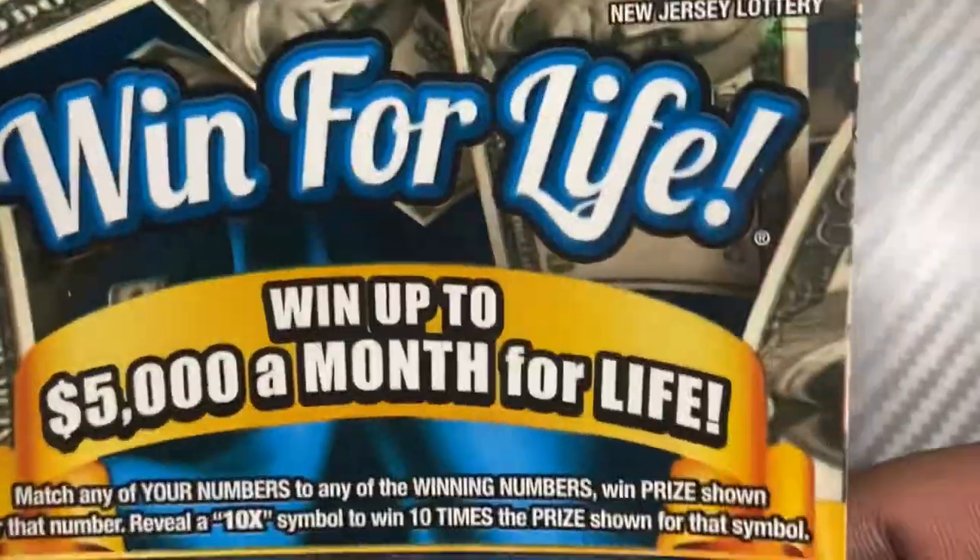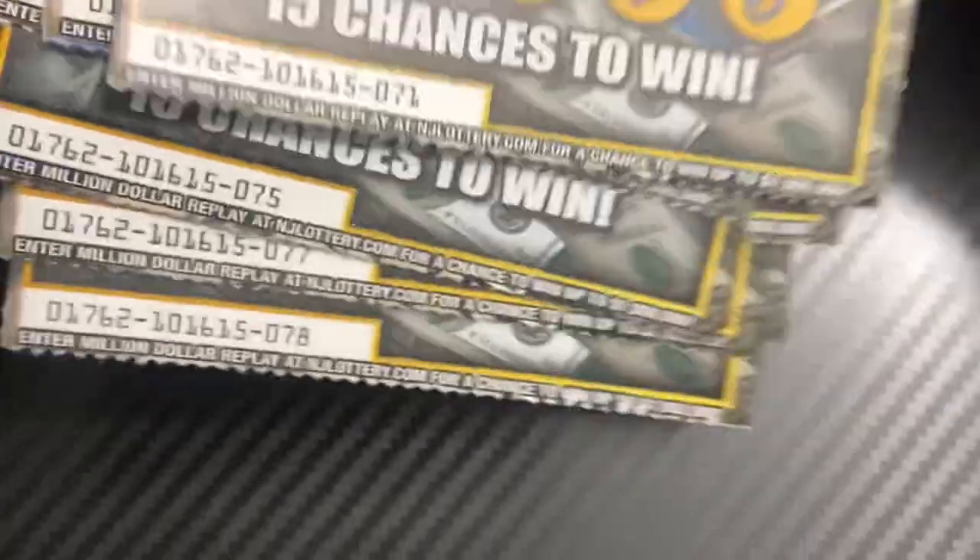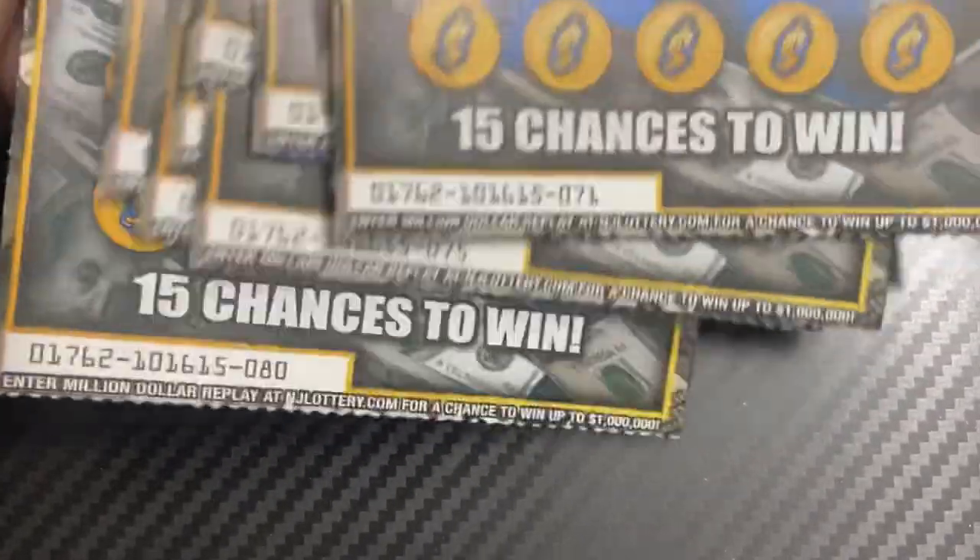Welcome back to my channel everybody. We have a Win for Life from the New Jersey Lottery, 10 in a row. This is a $30 session — tickets 71 through 80.